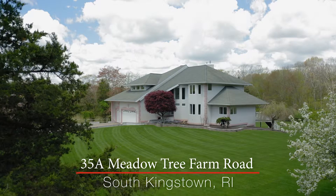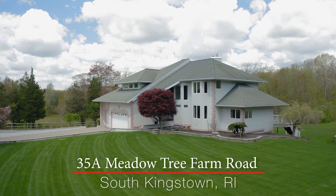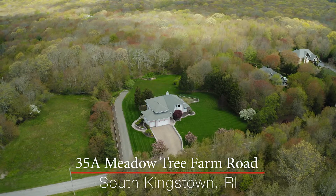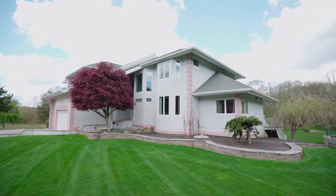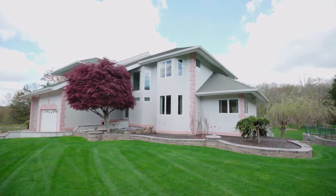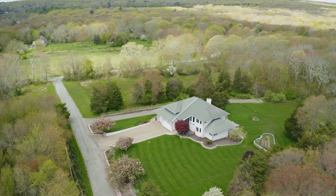Nestled on over three acres, this modern home is situated among peaceful grass meadows in a beautiful pastoral setting. Low stone walls accent the manicured grounds that surround this home with a stucco exterior accented with Georgian architectural details.